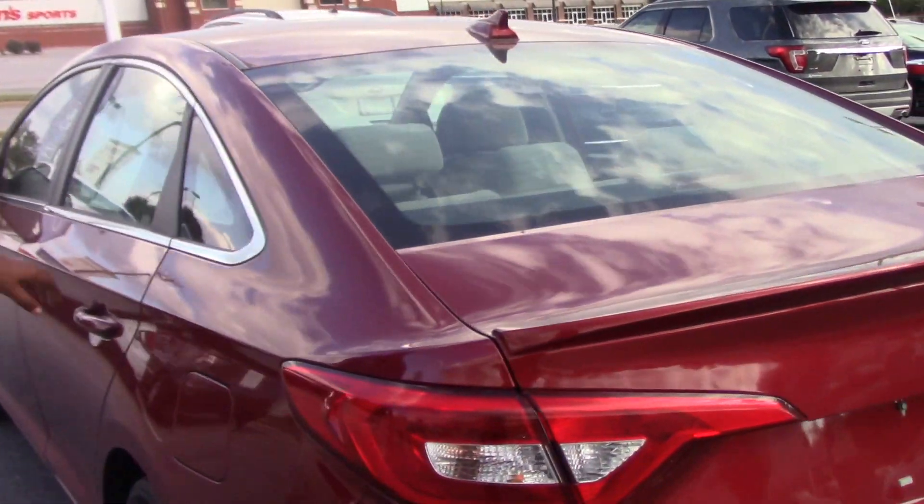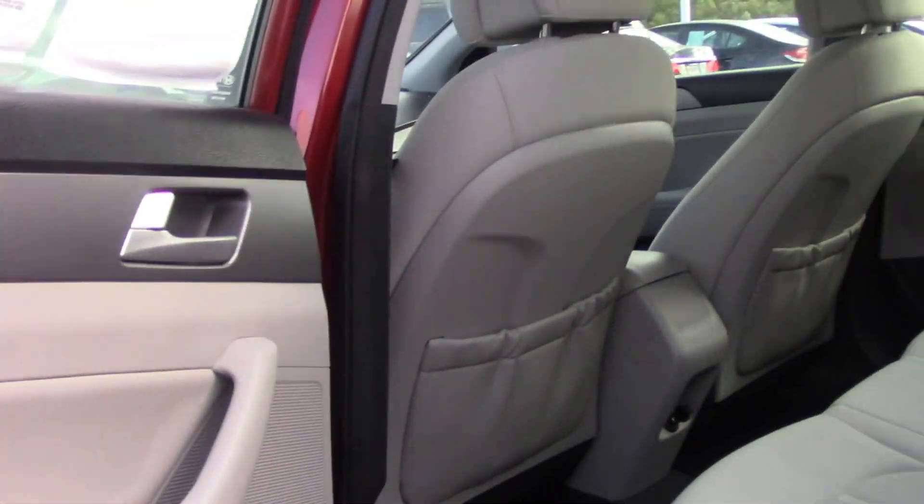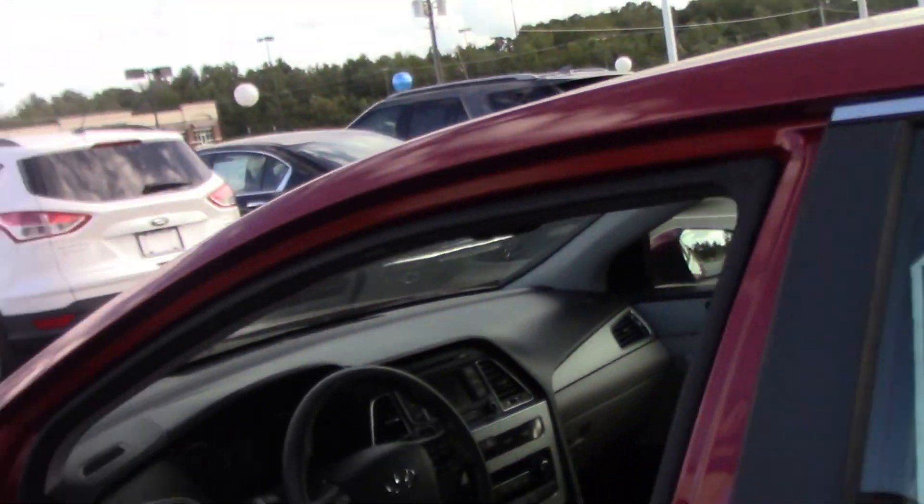On the inside, as we mentioned, it has gray interior, power windows, power door locks, and power driver's seat.